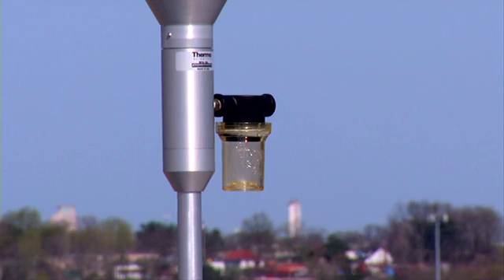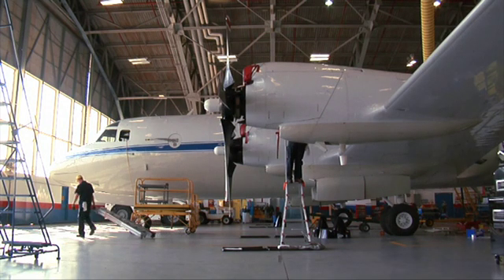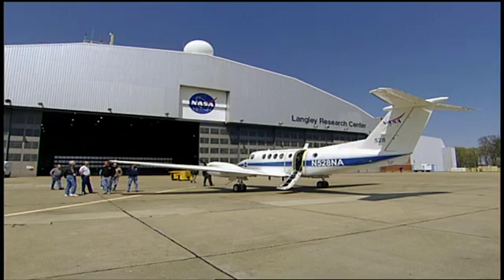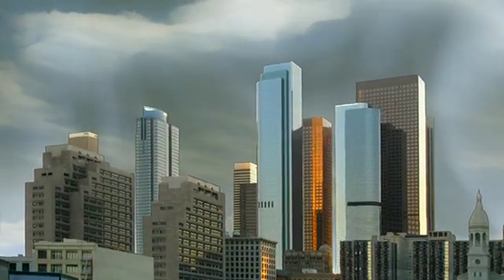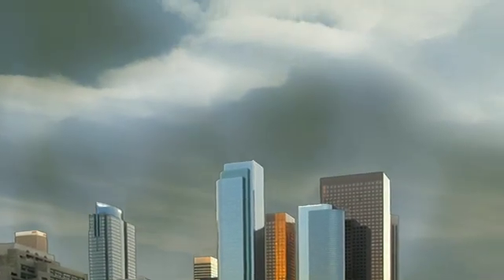And that's where Discover AQ comes in. It's a three-pronged approach, collecting data at ground stations with a low-flying P-3 and a high-flying UC-12. Combined, the data can help create a three-dimensional view of how pollutants are distributed and travel through the atmosphere.